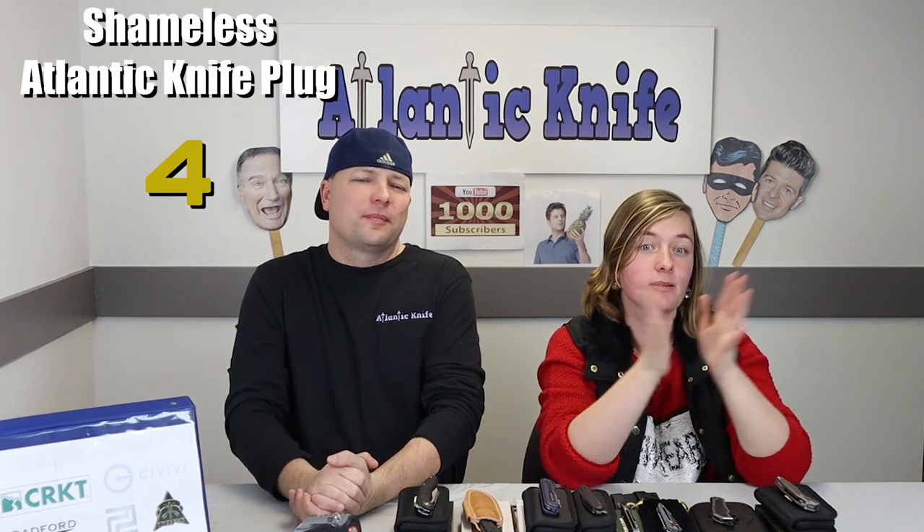No, I get paid a set salary as set forth by my Atlantic Knife employee contract — that's all I can say about that. Anyway, back to the knives.